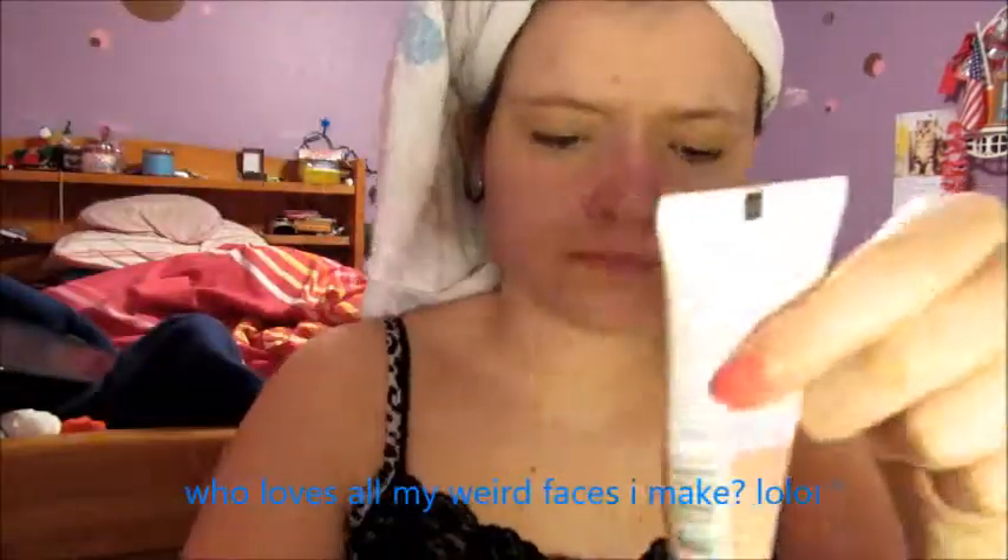I'm taking my Rimmel Stay Matte foundation — this is my favorite foundation I've ever used. I'm also using my EcoTools foundation brush and I will apply this all over my face. It will look creepy and yellow, but it's really not. I normally have pretty oily skin, so that's why I am using matte products because they work best with my skin.